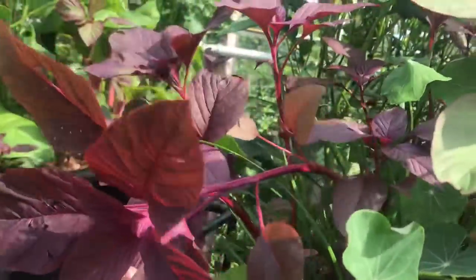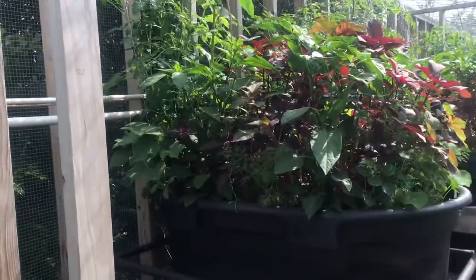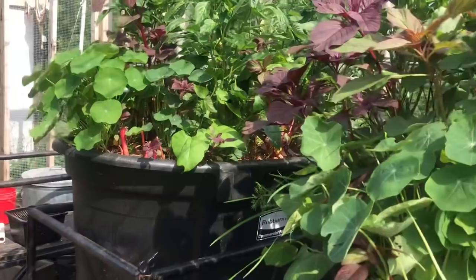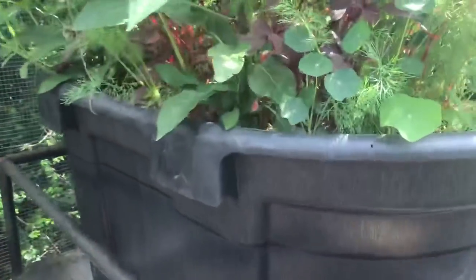I'm getting some legginess in the peppers — you can see how leggy that one is. I want them to bush out more, so that'll be my next project: come through and thin things out again. It's good because we take some of the choice amaranth for ourselves to cook as greens, and then the ducks love it too, so I've been feeding them a very high-protein vegetable supplement.